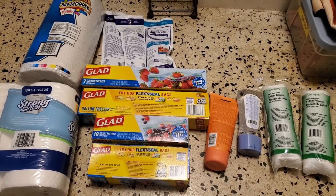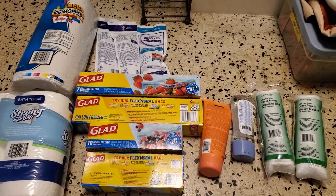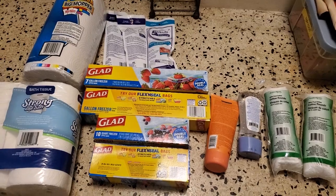So there you are — most of the stuff not made in China. Dollar Tree finds! Have a great day.